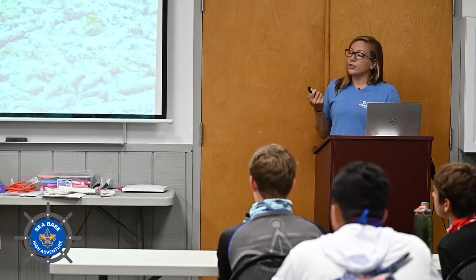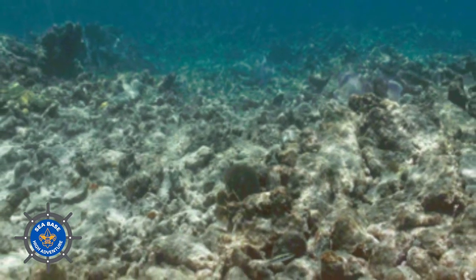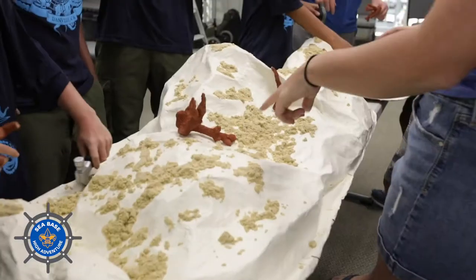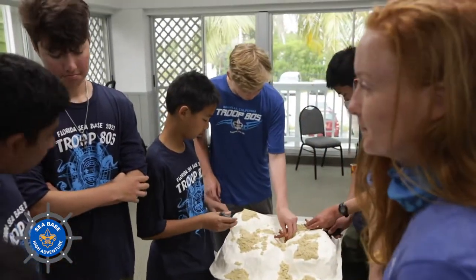This is what most of our coral reefs are turning into. What you're seeing here is effectively a coral graveyard. Seabase is allowing us to come onto their property with their scouts, teach their scouts all about the work that we do, and then actually bring the scouts into the water with us where they're exploring our nurseries, cleaning our trees, and physically returning corals to the wild. We're really excited to have the Boy Scouts a part of this effort because we need all the help that we can get.